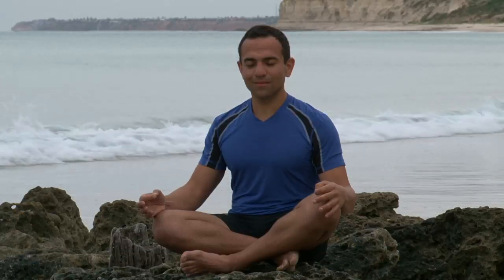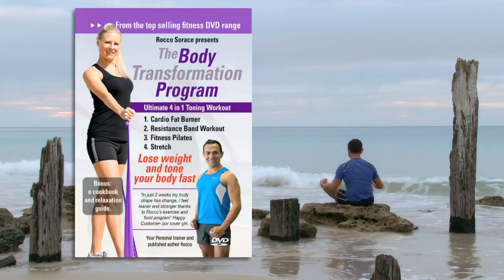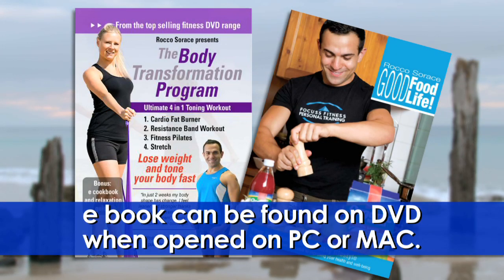Relaxation can help change your mindset into a positive one. You can select different workouts depending on your time, or complete the whole workout. The DVD includes a free eBook and video sample eating plan.